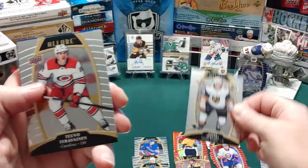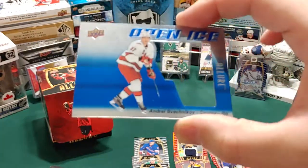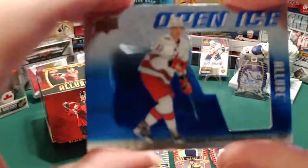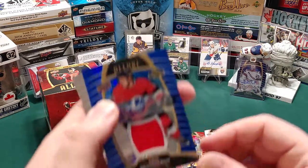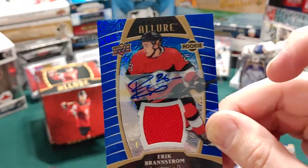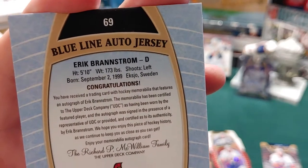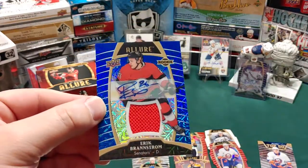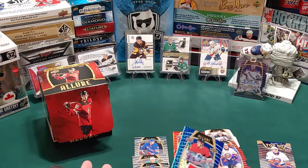We got a Jimmy Schultz rookie and a Tervinen base card. Then we got two hits - an open ice die-cut of Andrei Svechnikov, which is still a nice insert, and our rookie auto patch of Eric Brandstrom of the Ottawa Senators - sticker auto with a jersey piece. It's a pretty flashy, very nice card. I think this box would appeal more to collectors of specific players that you personally collect.